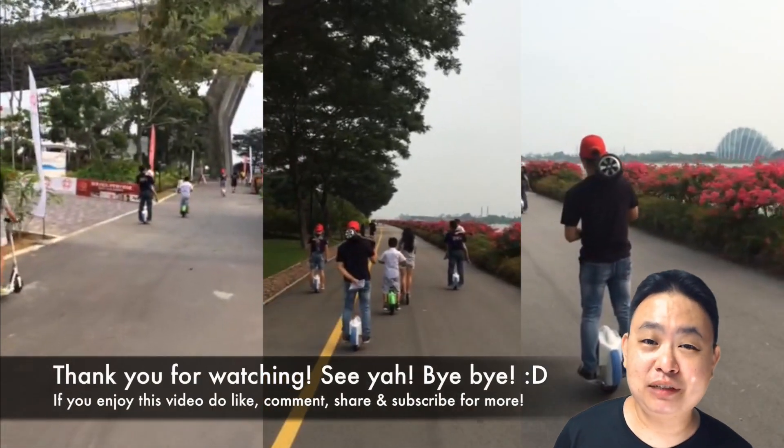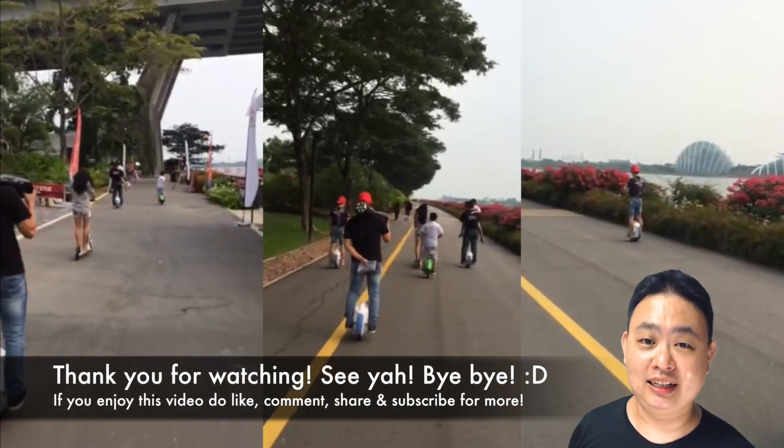This will be the future of transportation in Singapore, especially for last-mile traveling using electric bicycles. Basically, that's it for this video — thank you very much for watching, have a nice day, see ya, bye bye!